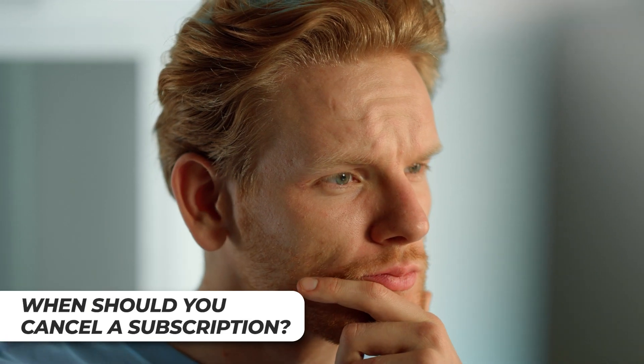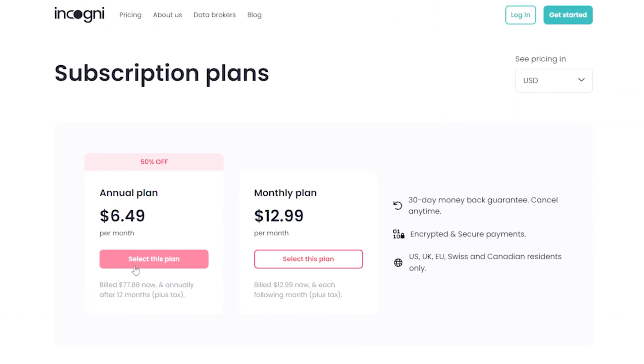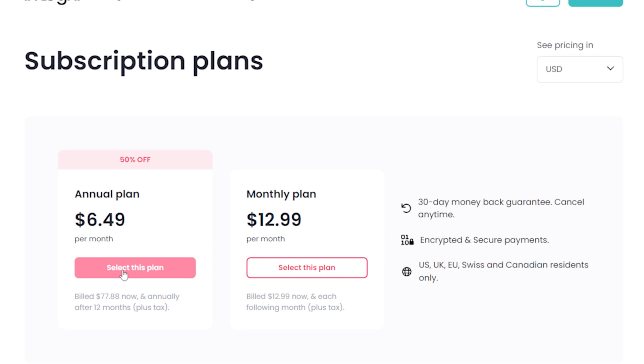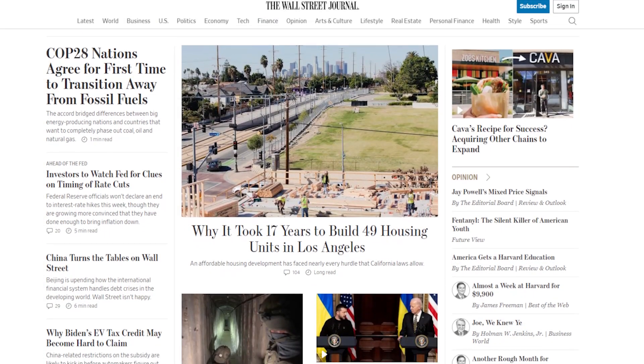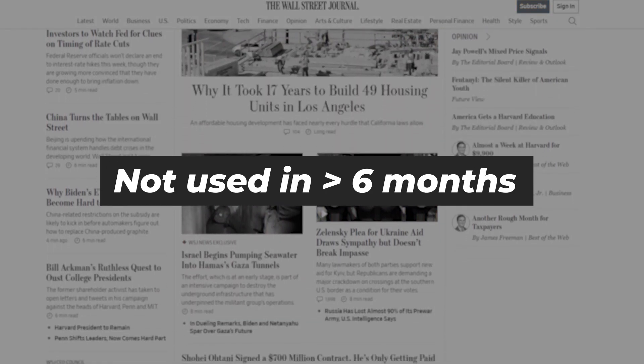How do you know if you're getting enough value out of a subscription? That's going to be unique to you — I can't answer that for you. To be clear, I still have many subscriptions I do pay for; I'm simply happy with the value I get from them. For me, a good rule of thumb is if I haven't used a subscription in the last six months, it's definitely time to reconsider.